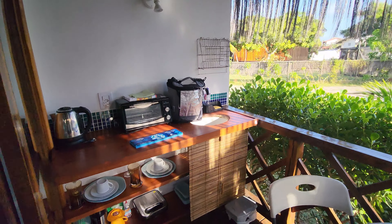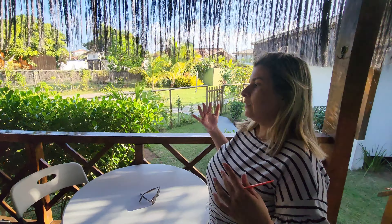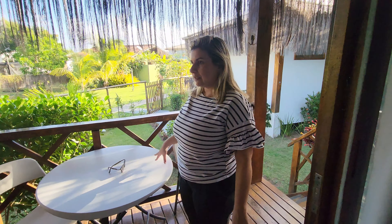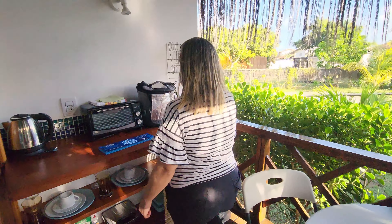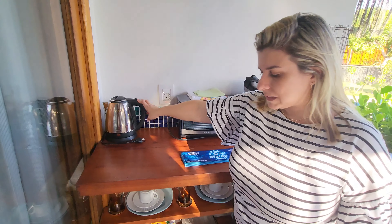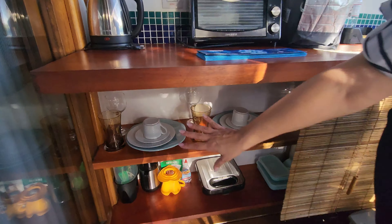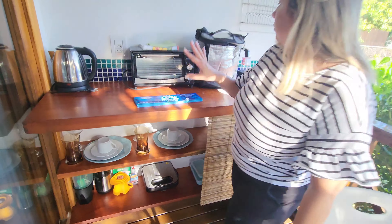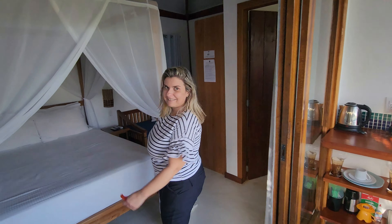Esse bangalô é essencialmente pra receber até três pessoas. Nós vamos ficar aqui, eu e o Renato. Ele tem uma mesa com duas cadeiras, uma mini cozinha equipada — mais pra refeições rápidas, café da manhã. Tem a pia, um forninho, chaleira elétrica pra passar um café. Aqui embaixo tem tudo pra duas pessoas: pratos, copos, lancheteira, garrafa térmica. Tudo pra você fazer um mini café da manhã. E agora, o bangalô!